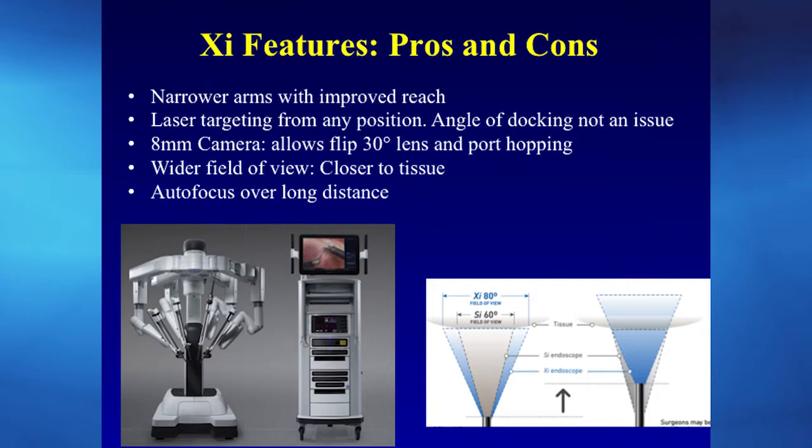The XI robot has narrower arms with a longer reach and fewer collisions. It has a laser that can target from any position — head to feet — so the angle of docking is less critical. The camera is smaller at eight millimeters, allowing it to go through a robotic trocar so you can move the camera from port to port for optimal angle. It also provides a wider field of view, is closer to tissue, and can auto-focus — so you spend less time hitting the focusing pedal.